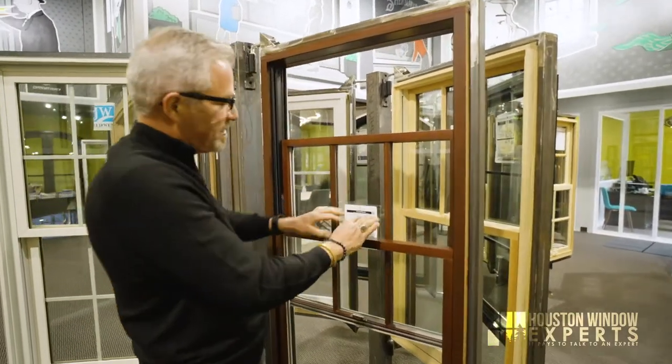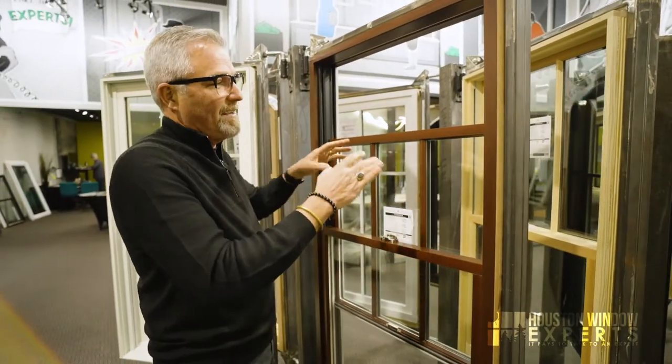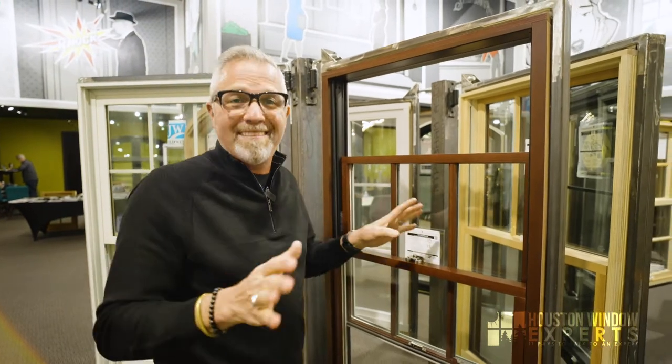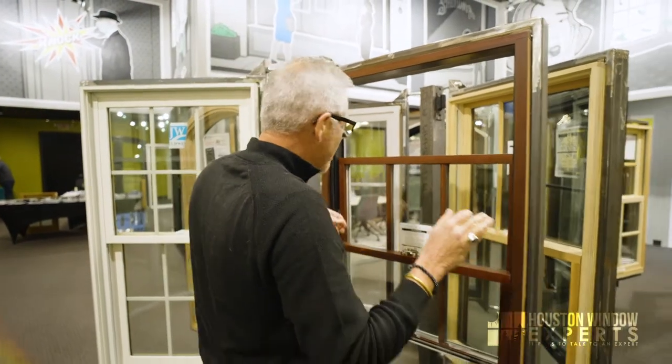In our particular setup here we put grids on top and no grids on bottom, so don't get hung up on what you see as far as grids are concerned because we can do just about anything with this product. It's really a great product.